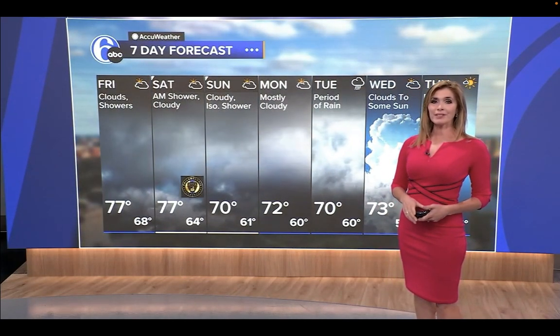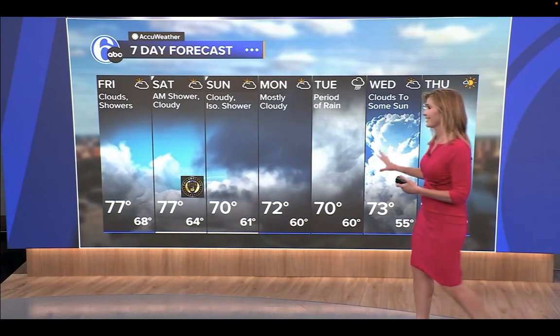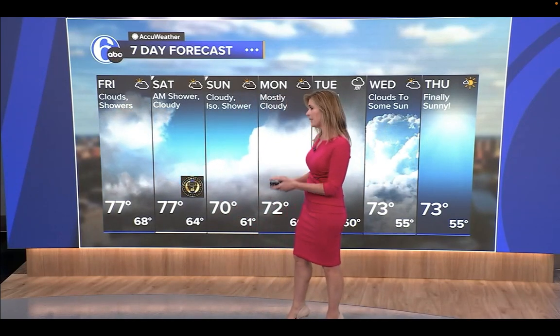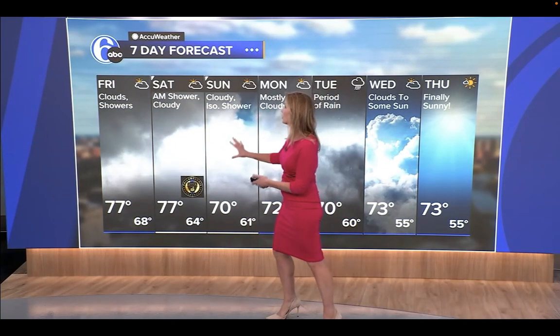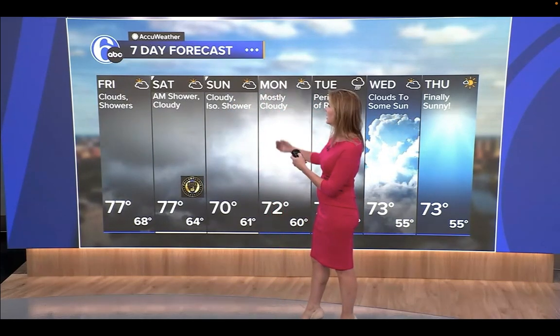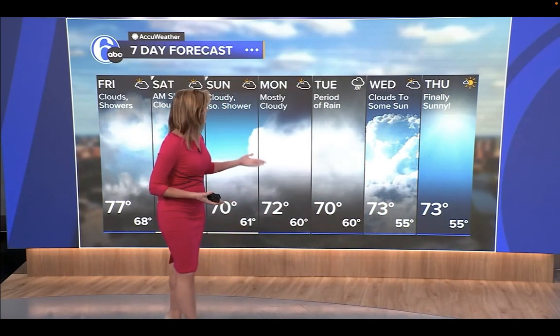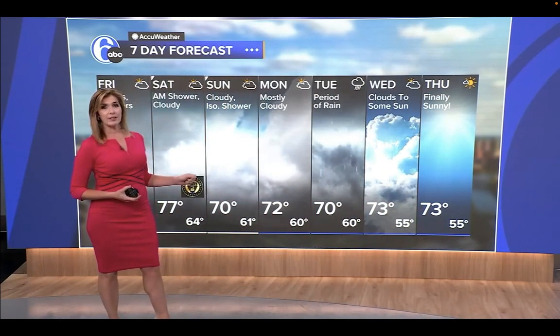Here's your exclusive AccuWeather seven-day forecast — looking pretty gloomy until we get to the end. That's when it gets a little better. Clouds, humid, shower, 77 at best — a lot of the day will be in the low to mid seventies. Tomorrow, more of the same showers, especially in the morning, maybe one in the afternoon, cloudy and 77. Sunday: cloudy, rather humid, not quite as tropical, 70 with a chance for a shower — not too bad. Monday, mostly cloudy skies and 72. Tuesday we see periods of rain again and 70 degrees.